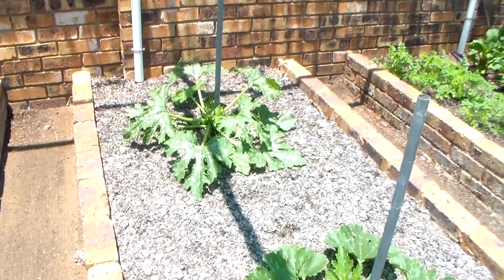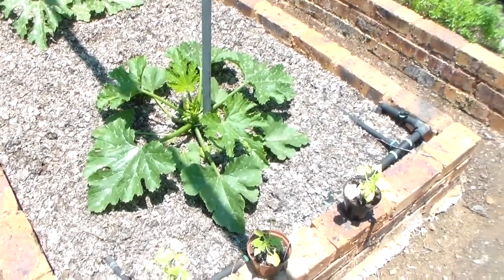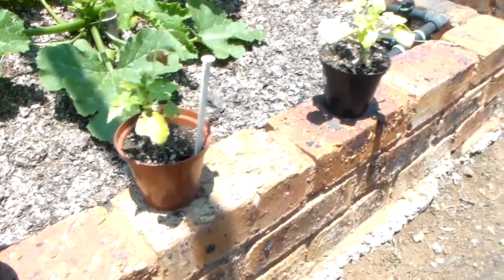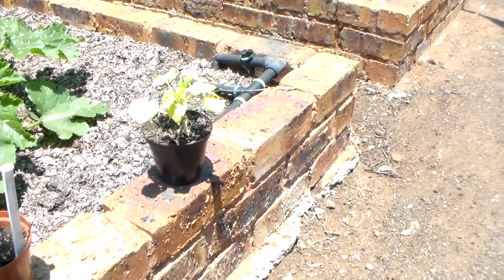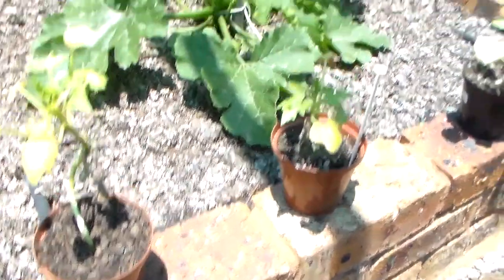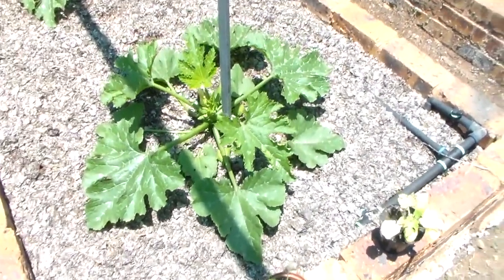This bed has got the courgettes in — you can see they're really starting to take off now. Again as a comparison, these are some in pots which were sown at the same time as the one in the ground. It makes a big difference once they go in the ground — they really take off and are getting quite big.